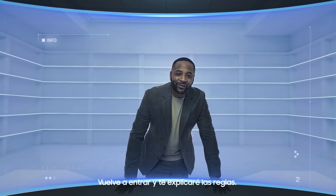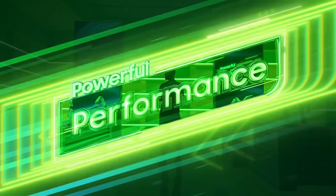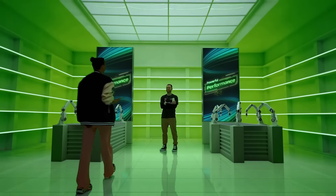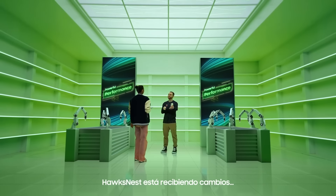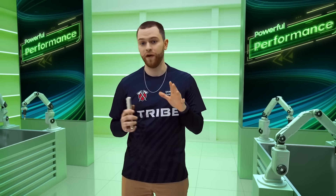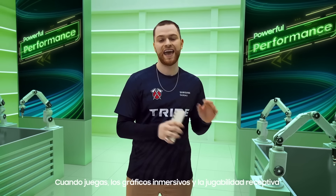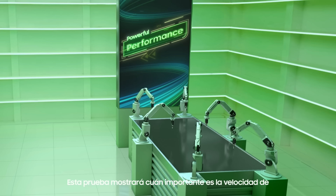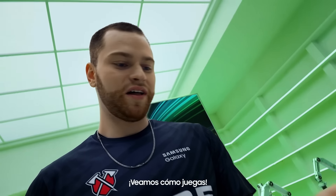You're off to the performance lab. Head back inside and I'll explain the rules. This is where we boost your device's abilities. When gaming, immersive graphics and responsive gameplay go hand in hand. This test will show how important the speed of graphics are as you game. Let's see how you play.